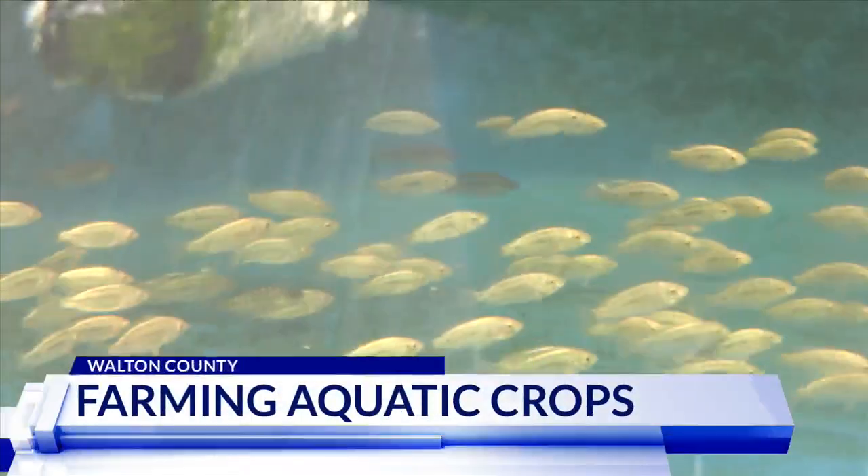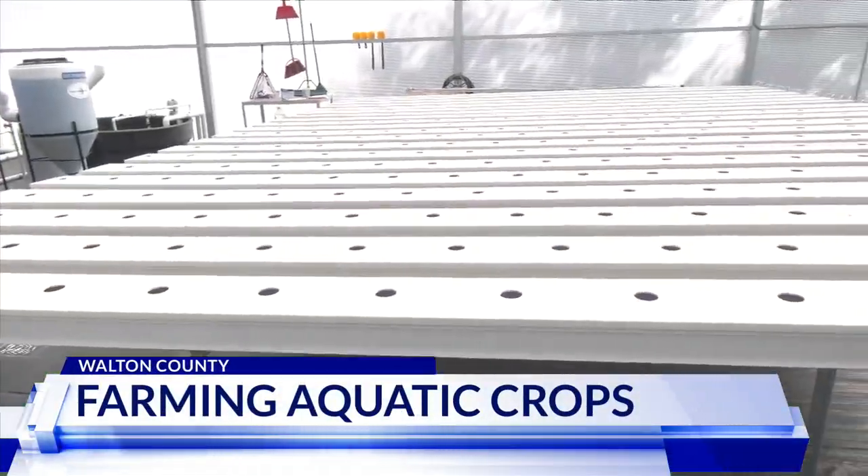Freeport High School students have a new educational tool to help them learn about aquaculture. The state-of-the-art hydroponics and fishery greenhouse sits on the backside of the campus. As News 13's Kimber Collins tells us, the program will teach students real-life skills while the district could end up with a future business. An Aquadome at Freeport High School allows students to raise fish and grow hydroponic crops.